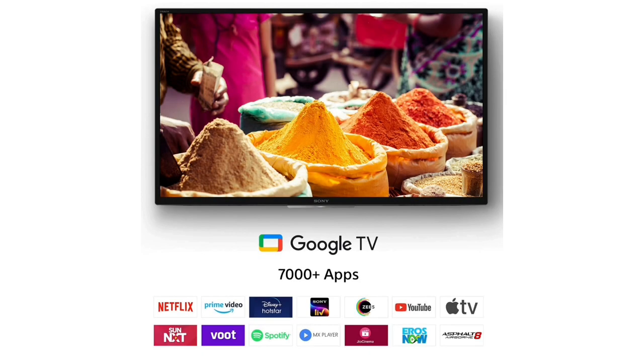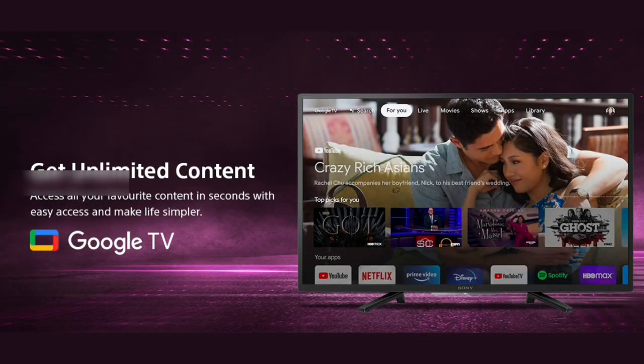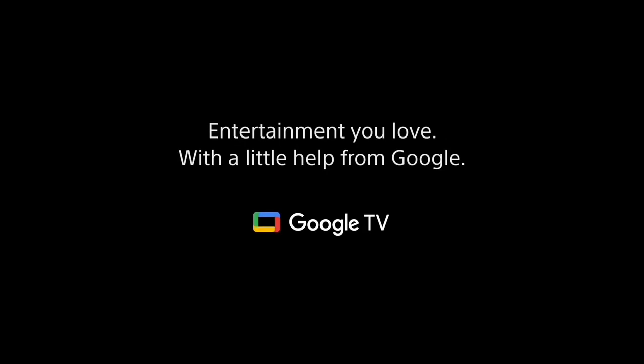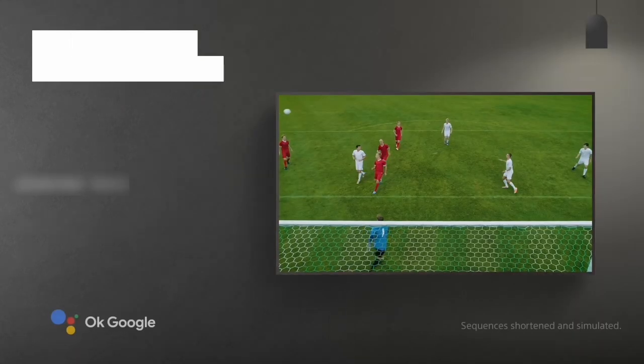This is a smart TV. You can also support Apple HomeKit and Alexa. You can also show the OTT channels on the TV and install them. You can also install Google Assistant and Chromecast.